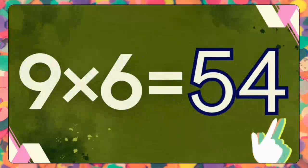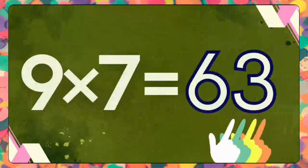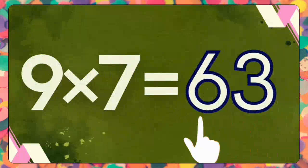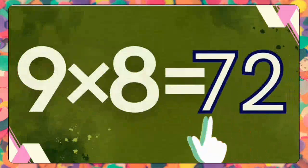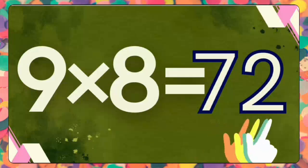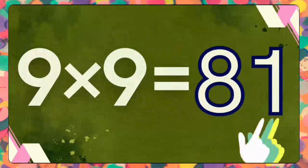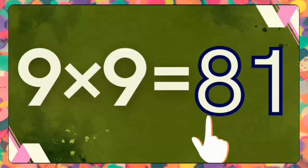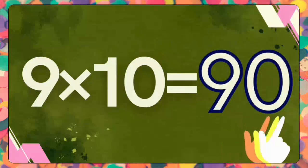Nine fives are forty-five. Nine fives are forty-five. Nine sixes are fifty-four. Nine sixes are fifty-four. Nine sevens are sixty-three. Nine sevens are sixty-three. Nine eights are seventy-two. Nine eights are seventy-two. Nine nines are eighty-one. Nine nines are eighty-one. Nine tens are ninety. Nine tens are ninety.